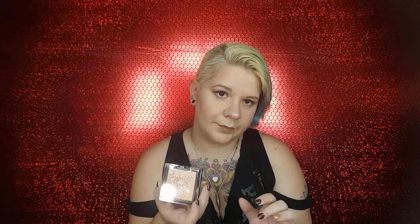Now on to the highlighters I got. These were like the hottest things during the summertime — everybody was able to get them but me! These are so pretty. I got both of the highlighting colors from the summer: this one was Crown of My Canopy, and then this one was Precious Petals.